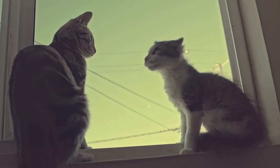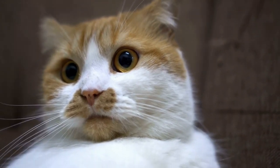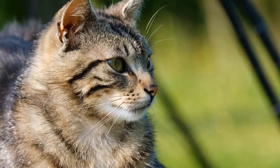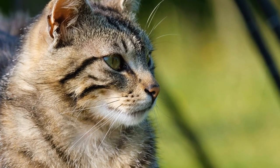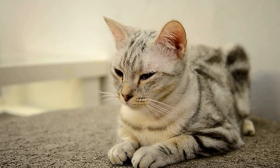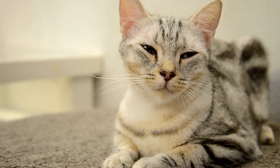Creating a cat-friendly outdoor exercise space: enjoying the outdoors with your feline friend. Many cat owners often wonder how they can provide their furry companions with the joy of experiencing the outdoors without compromising their safety. Creating a cat-friendly outdoor exercise space is the perfect solution to satisfy your feline friend's natural curiosity while ensuring their well-being. In this video, we will explore various ideas and tips to help you create an exciting, safe, and stimulating outdoor space for your beloved pet.